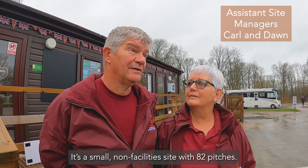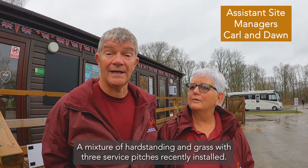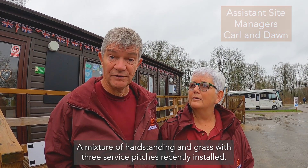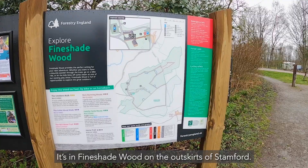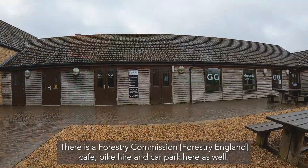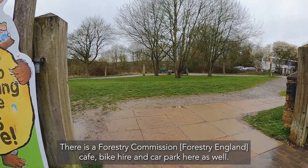Small non-facility site, 80 plus pitches, mixture of hard standing and grass with three service pitches recently installed. It's in Fineshade Wood on the outskirts of Stamford. There is a Forestry Commission cafe, bike hire and car park here as well.